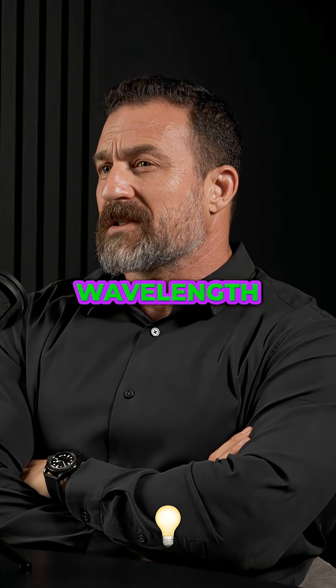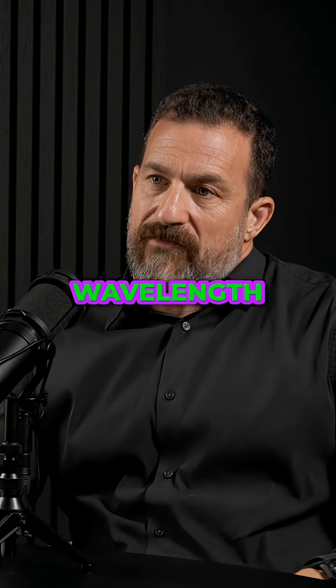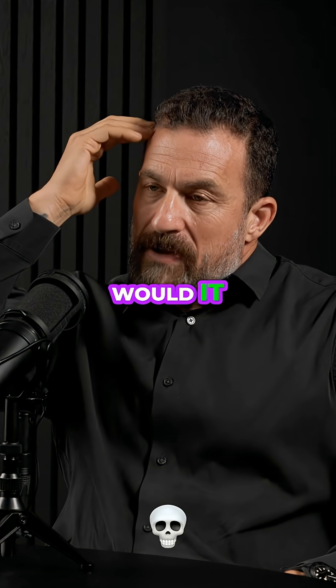I have a question about how far long wavelength light can penetrate and through what tissues. If I were to take a long wavelength light and put it close to my head, would it penetrate the skull? Definitely.